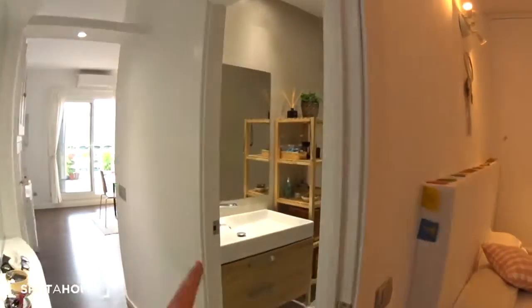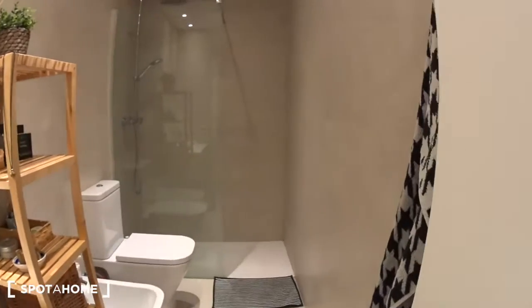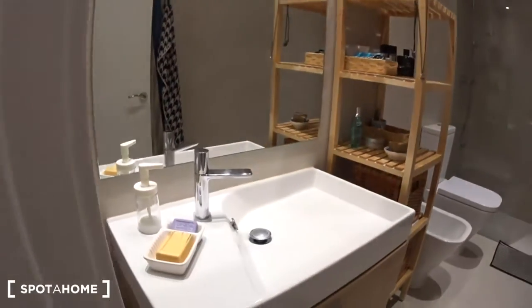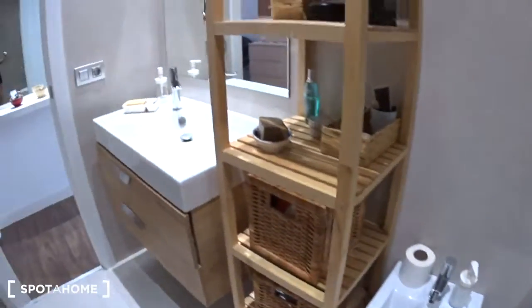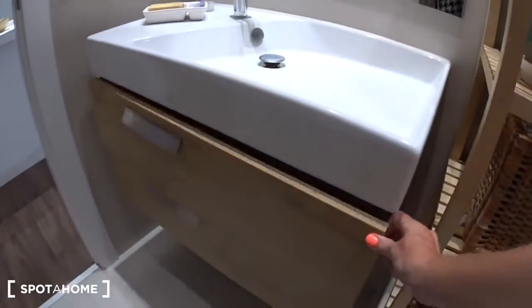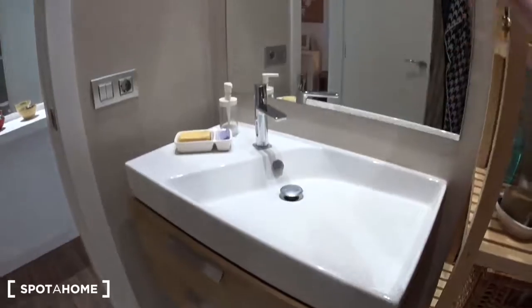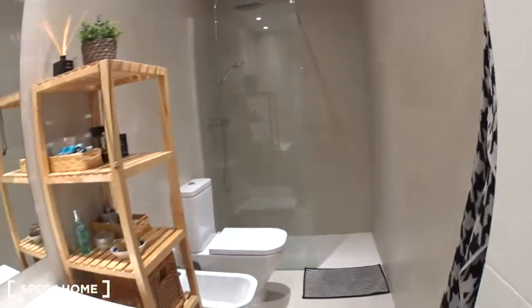Next to the bedroom is the bathroom — beautiful as well. At the back is the shower. Then you have the toilet, the bidet, some shelves, and the sink with two drawers underneath, a mirror, and behind the door you have some hangers. This is the bathroom.